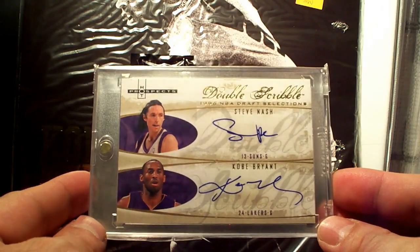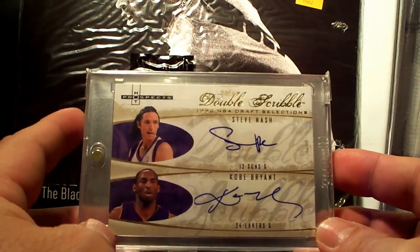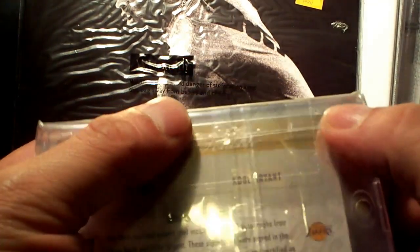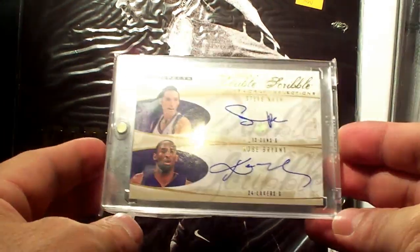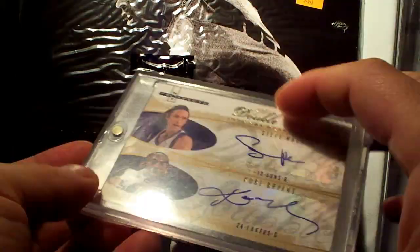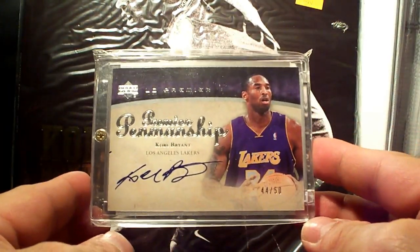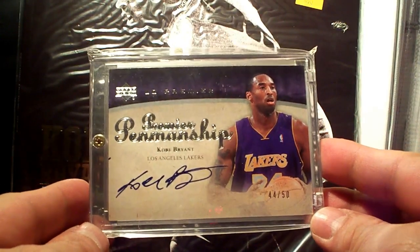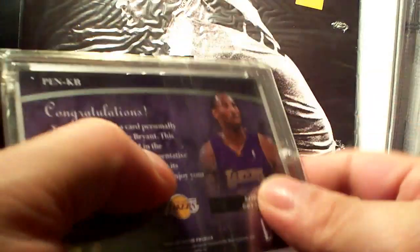I got this from excellent YouTuber Wings Fly High. The numbering on this is 25 — nice card. Next is the 07-08 Premier Penmanship on-card autograph, 44 out of 50.